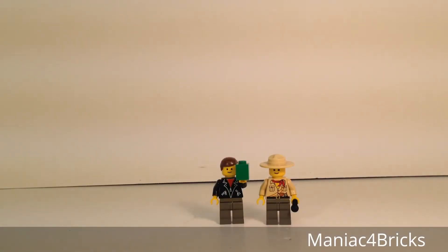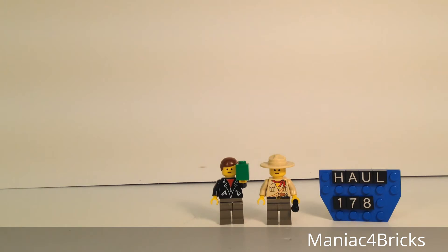Hello everybody, this is Maniac for Bricks, and I'm here today with Maniac for Bricks Extras for another haul video — number 178. This one's going to be a relatively short haul, but it's an exciting one nonetheless.